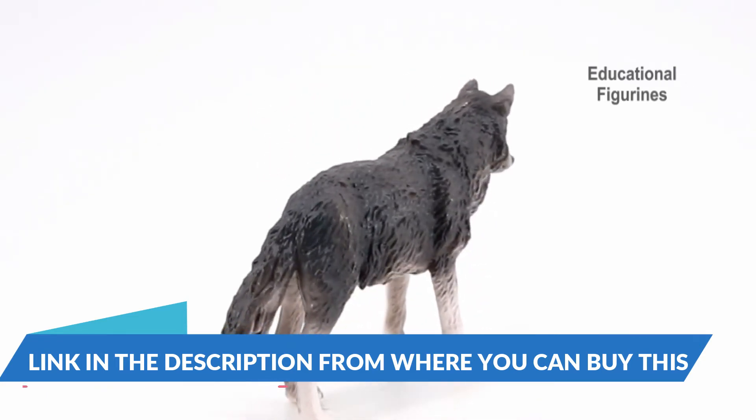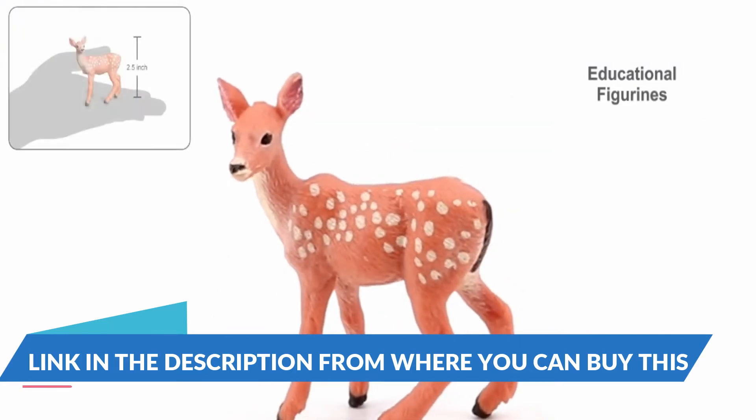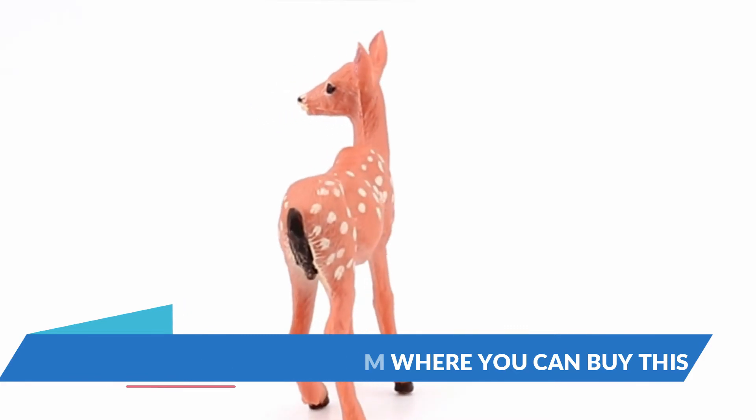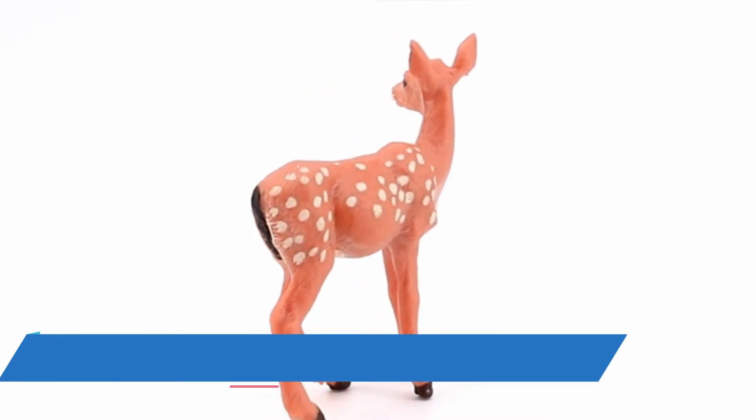Volnow app support — search Volnow in the App Store and Google Play to download the app. Scan the QR code on the brochure and get more knowledge of the animals. You can impart knowledge of these animals.